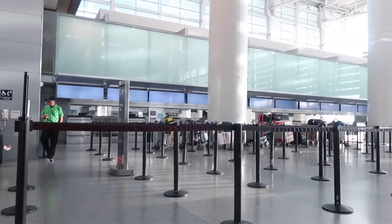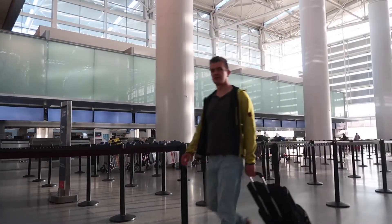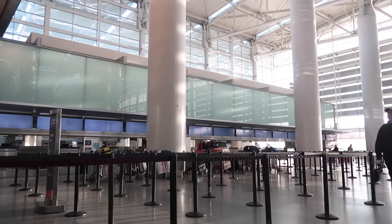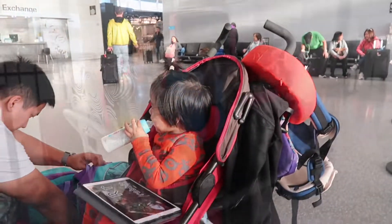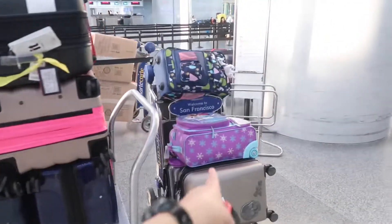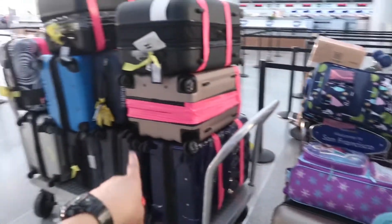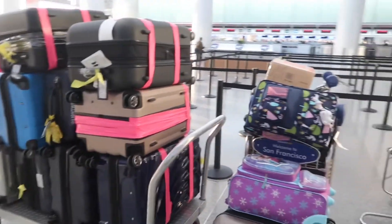There are the luggages and stuff. The one with the neon tape — that's our luggage right there. These are our luggages: this is our carry-on and this is our check-in bag. So we're first in line.